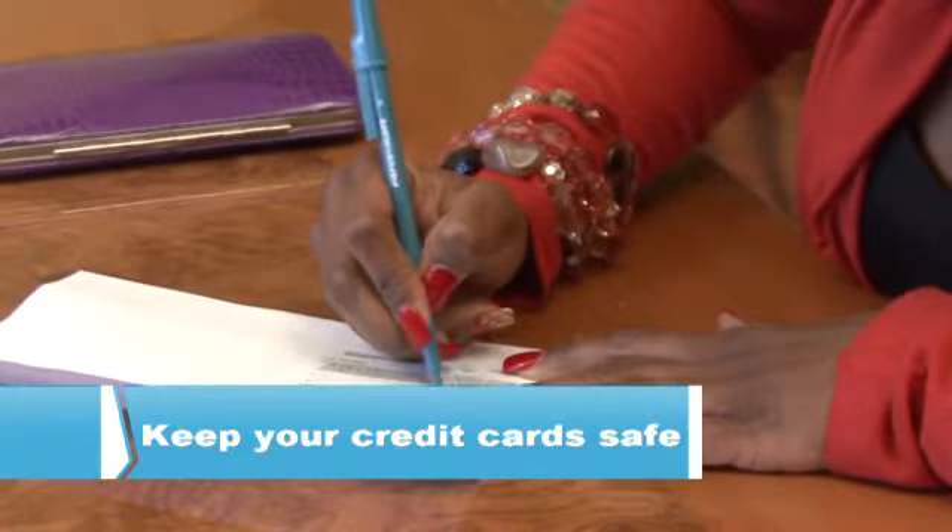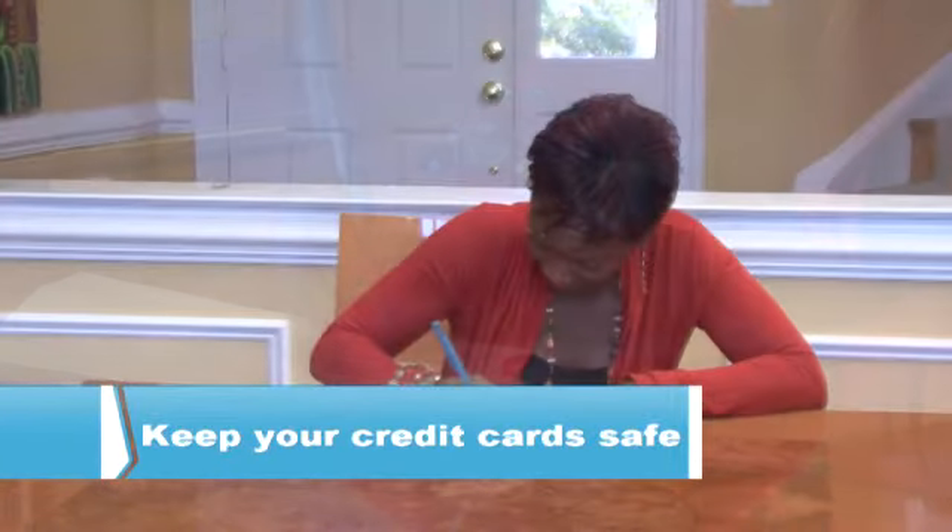First, safeguard your credit cards as if they were money. Sign each card as soon as you receive it to protect against unauthorized use. Don't carry all your cards with you — leave cards at home when you can.